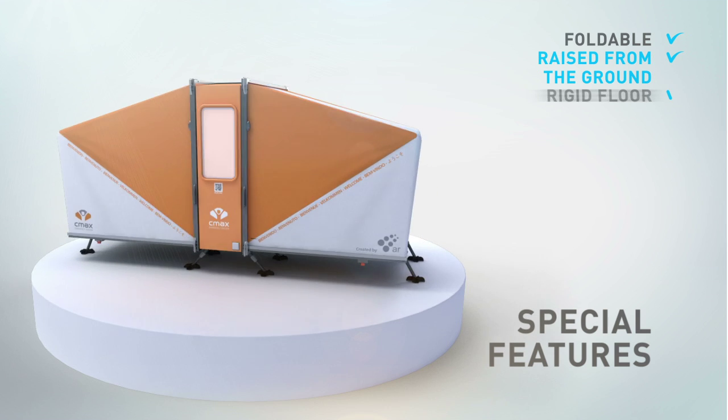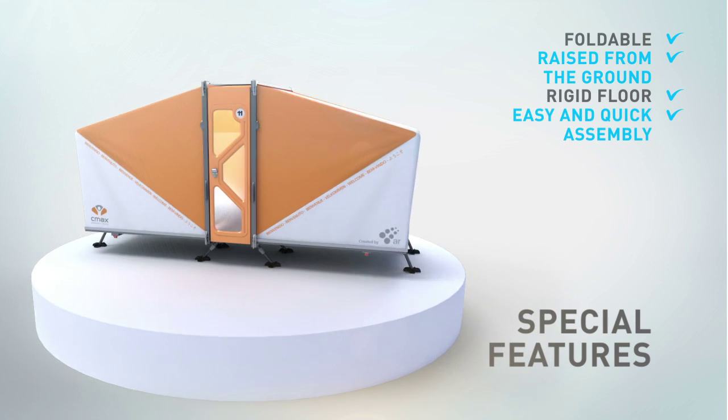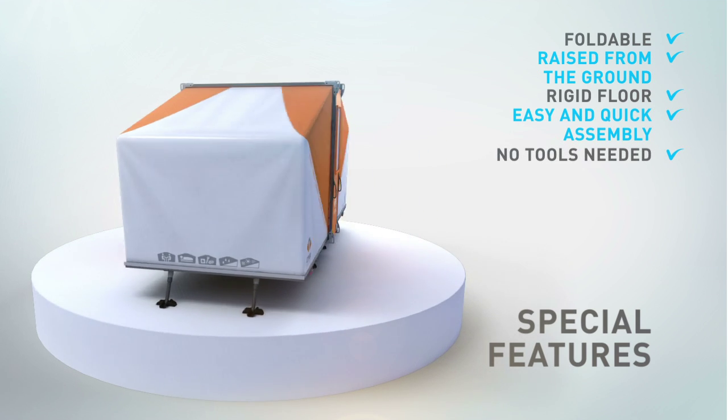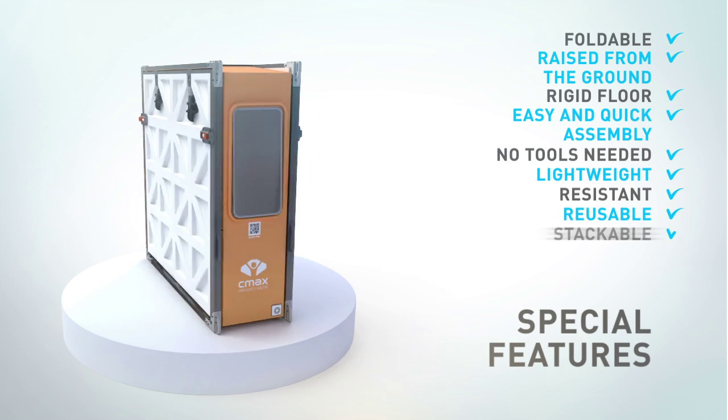Foldable, raised from the ground, rigid floor. Assembly time is 11 minutes by 2 persons. No tools are needed to erect and assemble. Lightweight, resistant, reusable, stackable, modular.